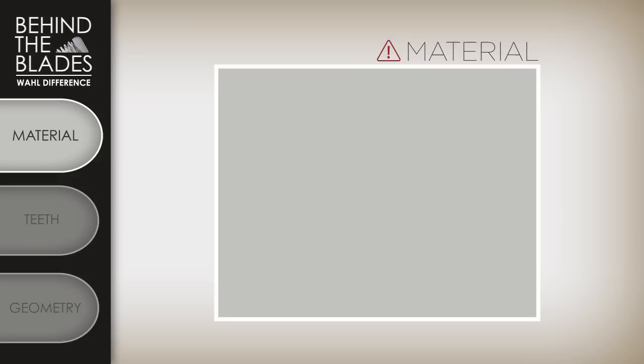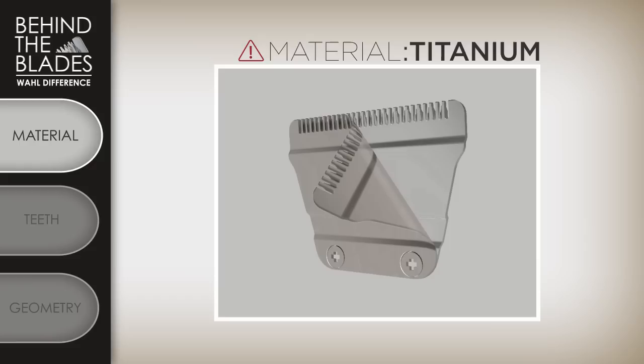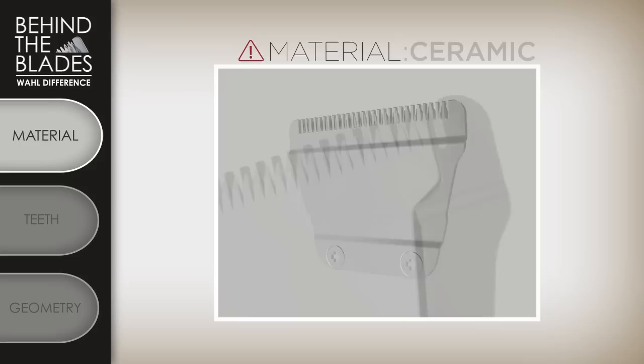When looking for high quality blades, you want to look at three factors. First is the material. Be cautious of fancy claims of titanium, ceramic, and some stainless steels. These terms are not as impactful in cutting performance as the hype suggests. Titanium is nothing more than a coating on a standard steel blade, which does not add durability or strength. It will also wear off over time.